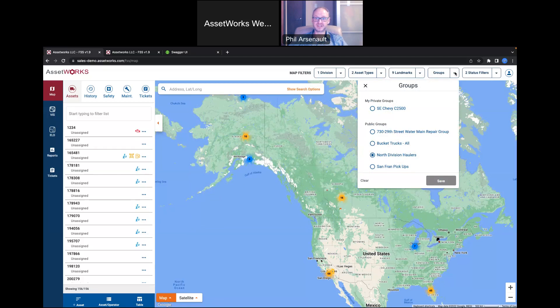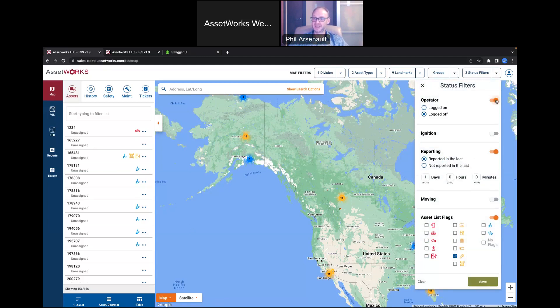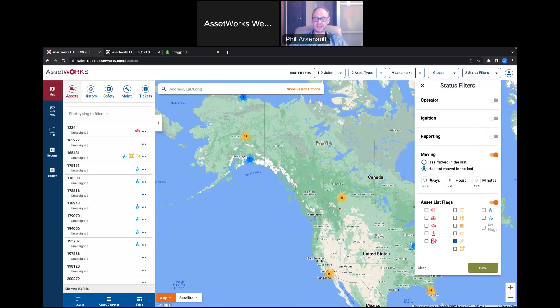Beyond that, you can customize private or public groups — a group is a set of assets and/or employees, so whenever you log in you see all assets you're responsible for, including any assets an employee you manage logs into. There are also status filters: is the operator signed on, is the ignition on, is the vehicle reporting or moving? You can quickly see vehicles that haven't moved in the last 31 days to check if they're broken down, being hoarded, or could be used elsewhere.